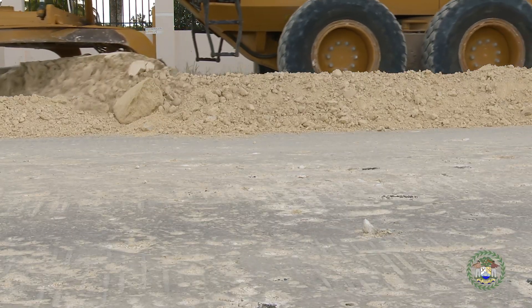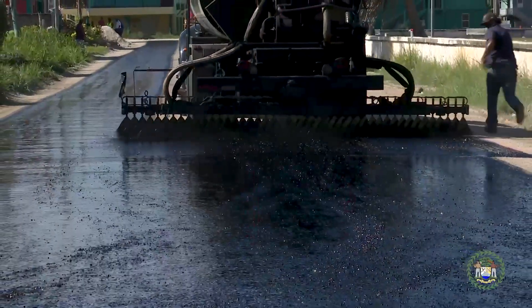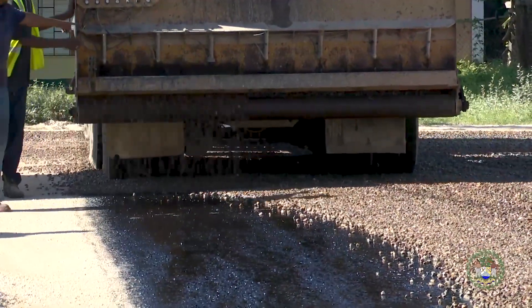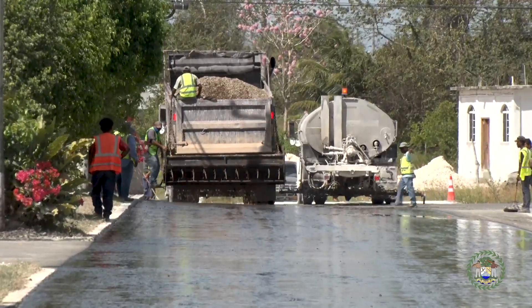Before in country we were using chip seal, which is just bitumen and stones. They're supposed to bind together, but depending on the quality of the bitumen brought into the country and the way it is brought in, sometimes you have little issues. Those are now being used more for farm roads or less traffic roads. More traffic roads internationally are using concrete or hot mix.